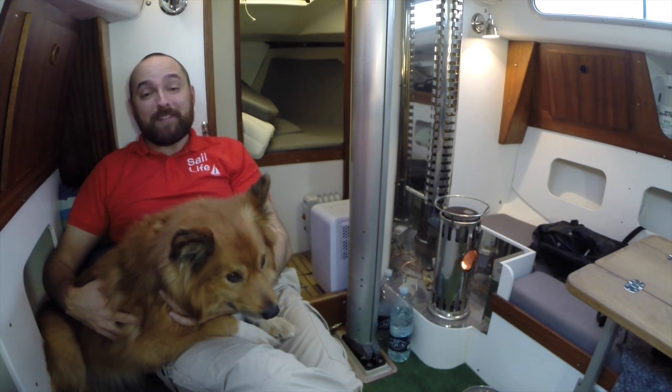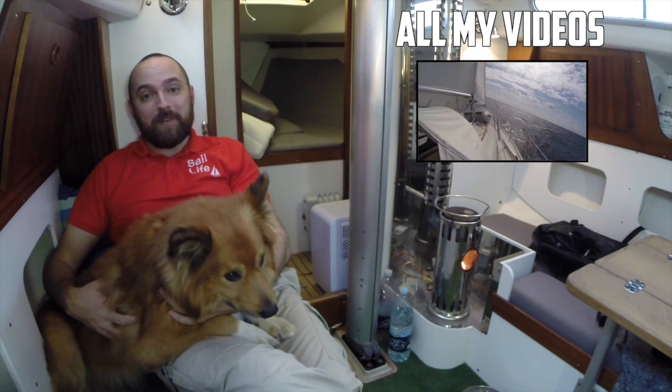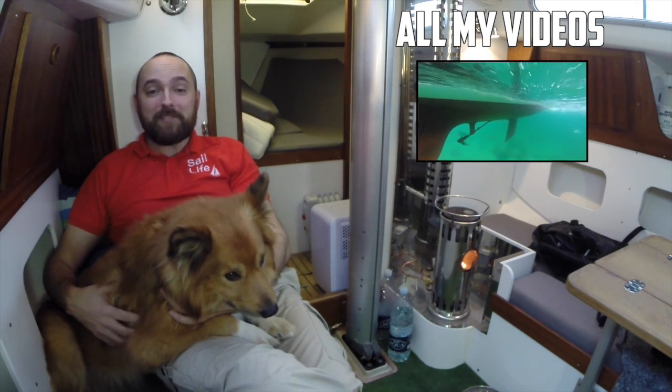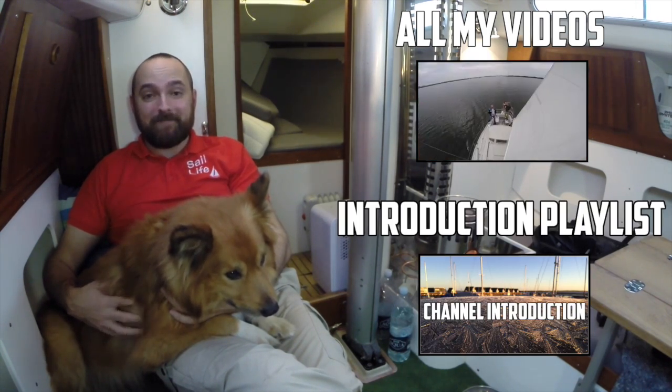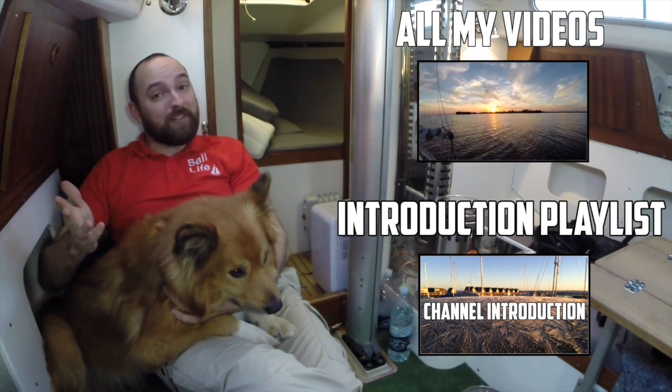Jökull and I hope you've enjoyed this video. To be notified about new content please click subscribe. If you're new to the channel I suggest you check out the introduction playlist. If you've enjoyed this video please consider giving it a thumbs up and feel free to leave a comment.